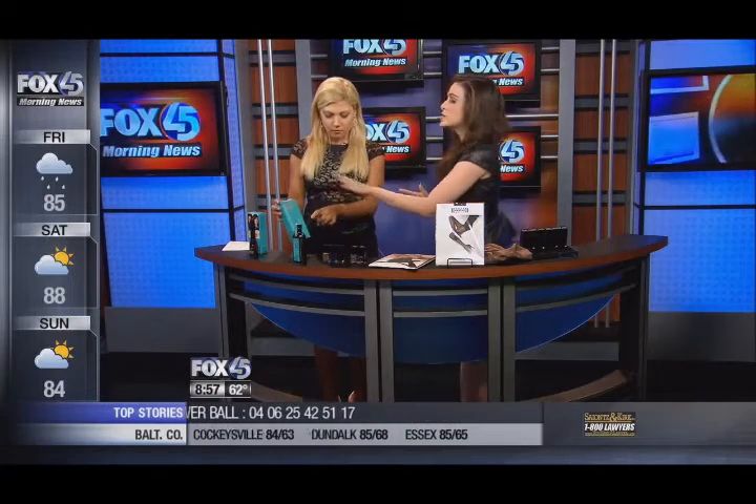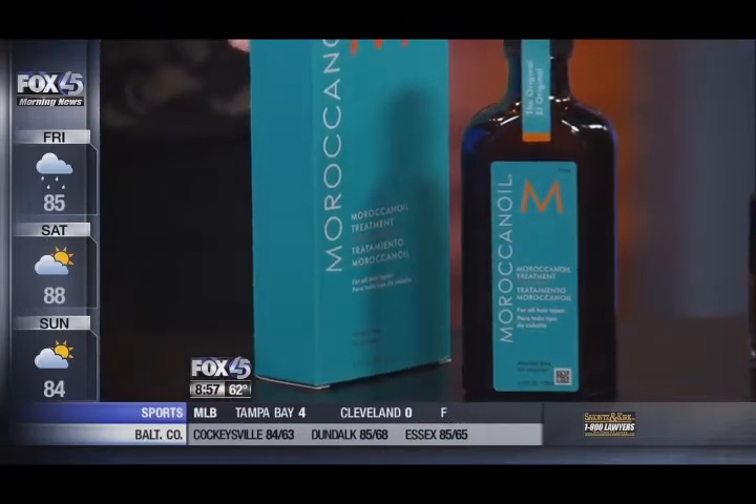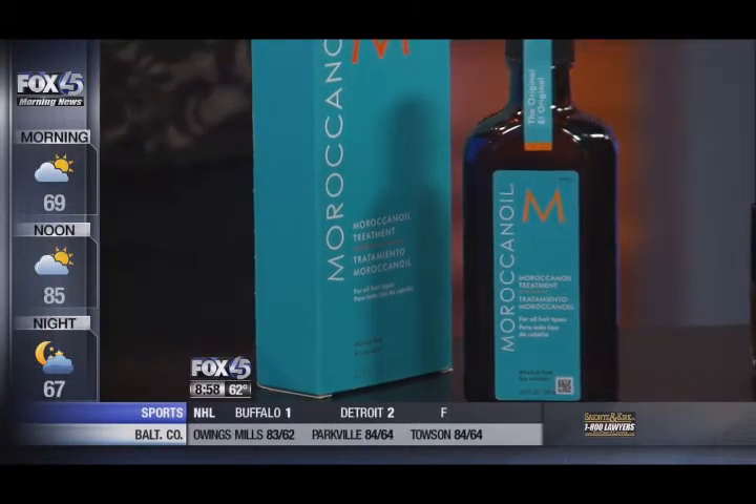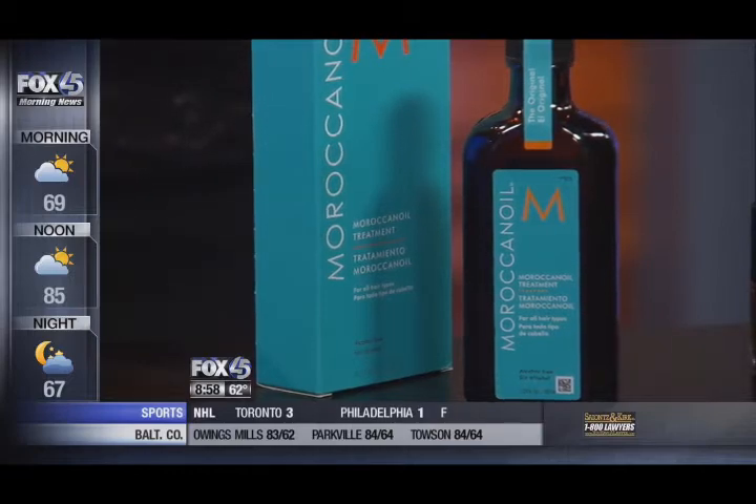Moroccan oil is $43 and very expensive at salons. But Marc Anthony is only $8 and gives you the same benefits with argan oil — it smooths, helps with frizz, and moisturizes. You can't go wrong with it. Everybody needs that.